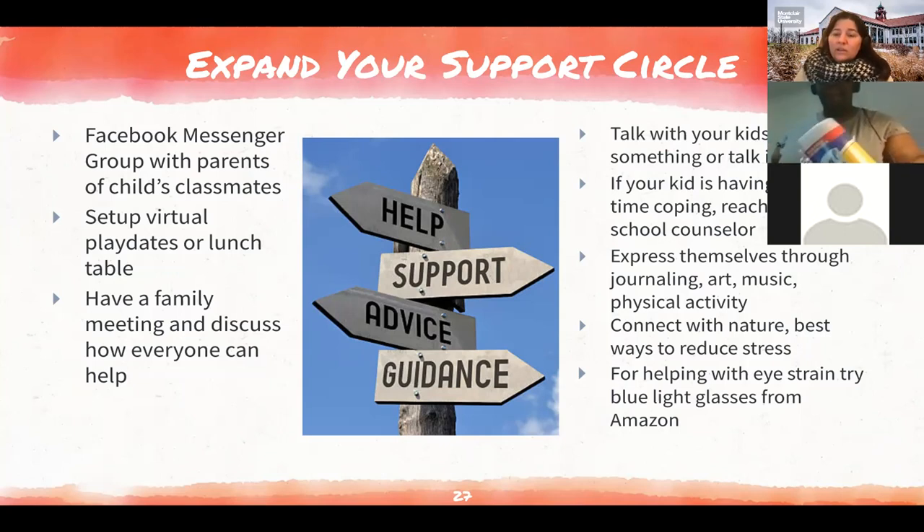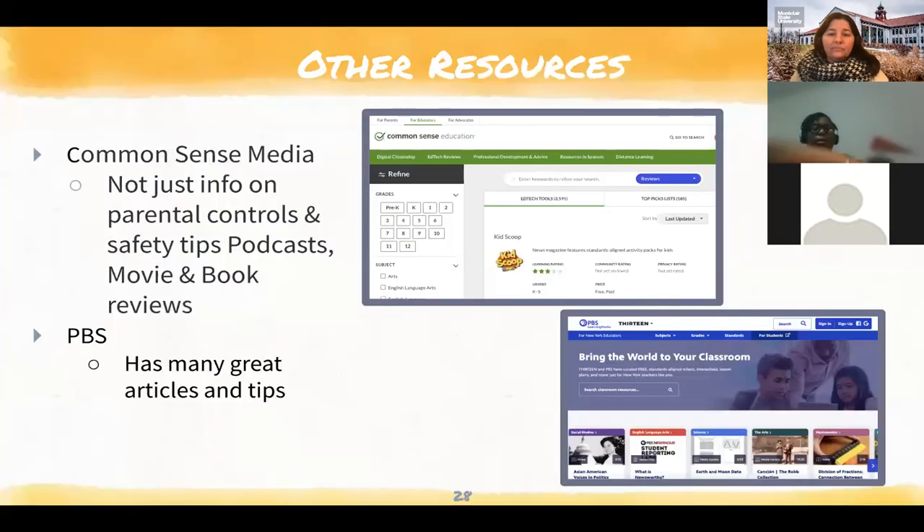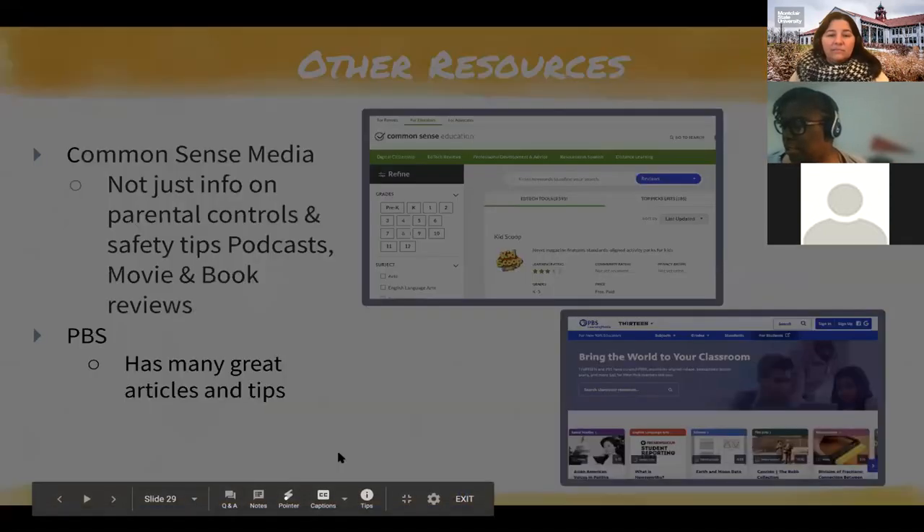Just some other resources: Common Sense Media is great — it gives information on parental controls, movie and book ratings, safety tips, and even has podcasts for kids. And of course PBS has many great articles and tips. I want to open it up to questions, comments, and feedback. I'm more than happy to answer anything you might have. After the Zoom meeting you'll get an email from the ADP Center and you can respond to that as well.